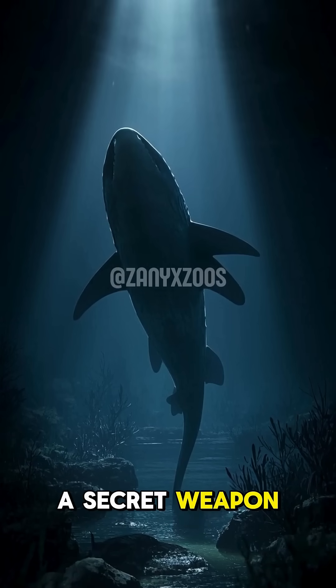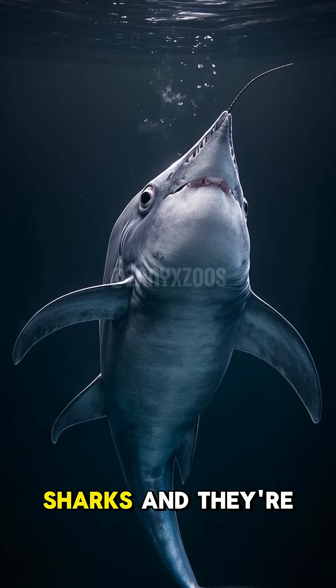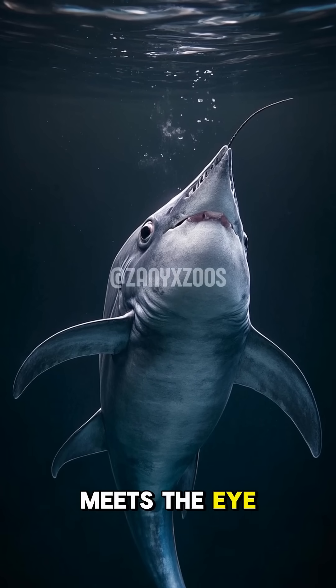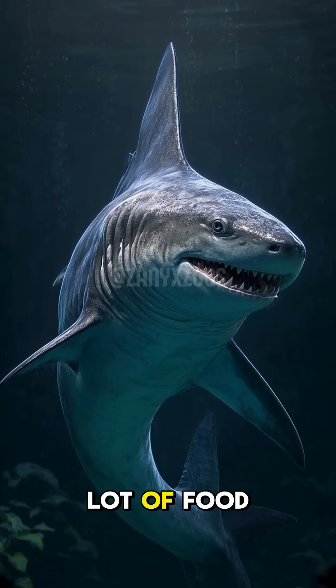This shark has a secret weapon that you've never seen before. These are goblin sharks, and they're known for their crazy protruding jaws. But there's more to it than meets the eye. See, these guys live really deep in the ocean, where there's not a lot of food.